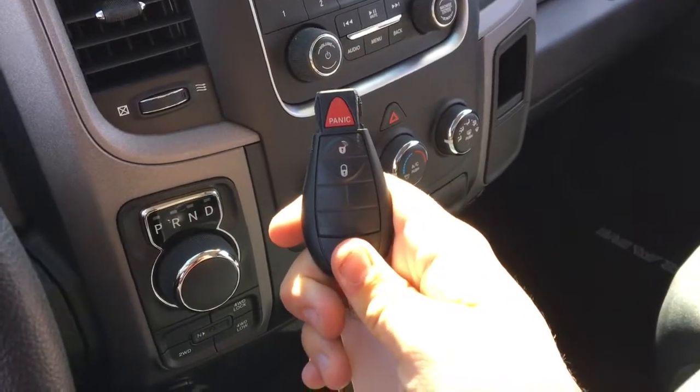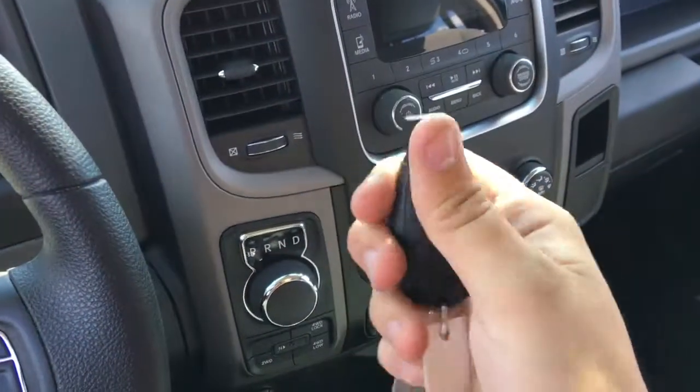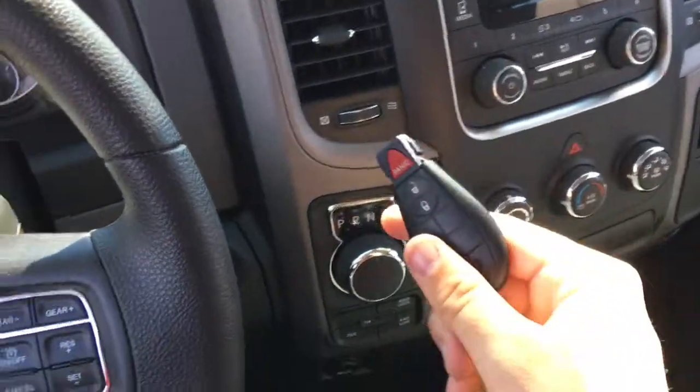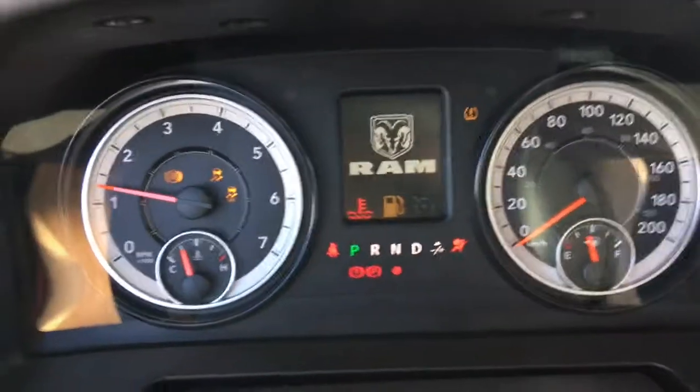Now I'm sitting inside the 2017 Ram 1500 ST. Here is the key fob — there's an unlock button, a lock button, a panic button, and a nice Ram badge on the back. Using this key fob, go over to the side, push it into the ignition, all you gotta do is turn it and that starts up the truck.